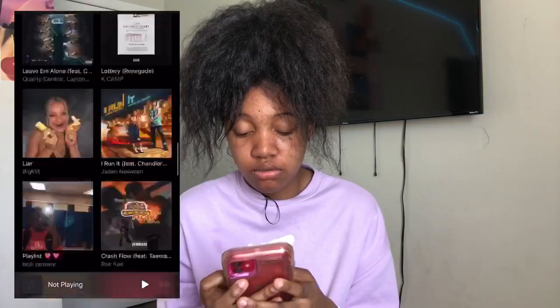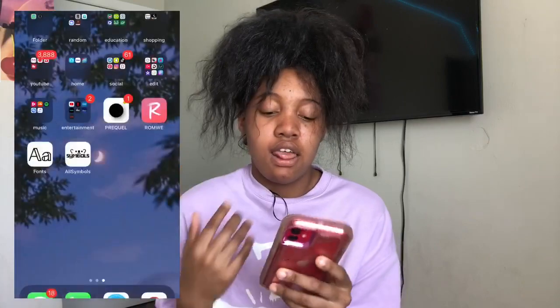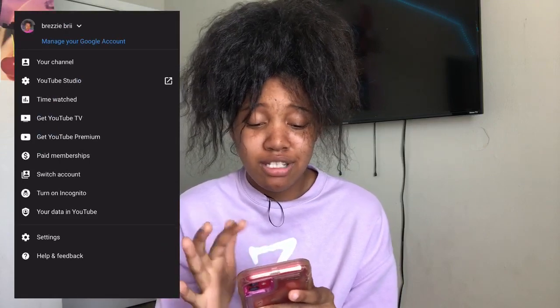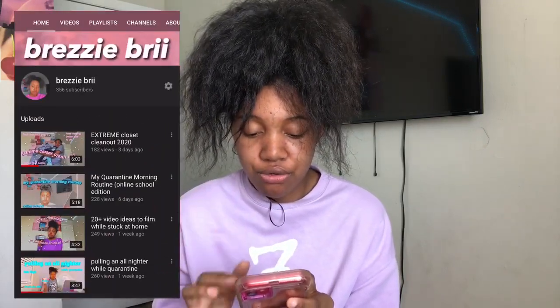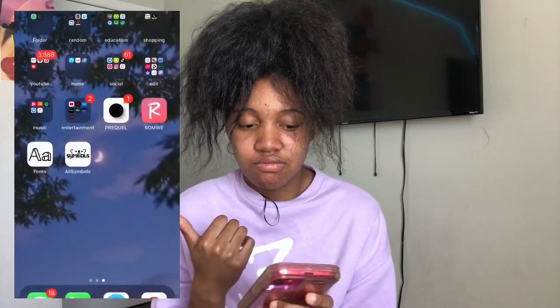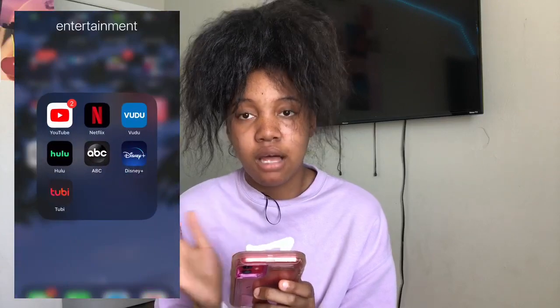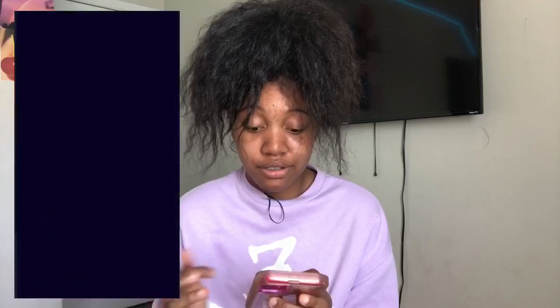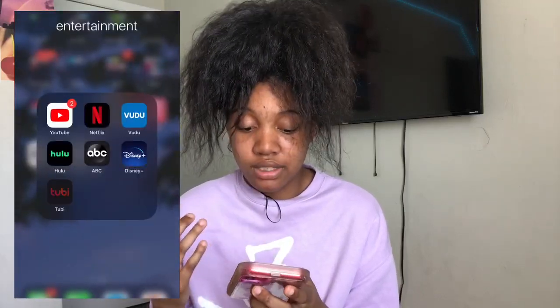I have Shazam — really good for finding music. I have Apple Music, which I mainly use the most. Next is Entertainment: I have YouTube of course, my main source of entertainment — you should go subscribe to me! I have Netflix. I also have Vudu, Google, ABC, Disney Plus, and Tubi, but I don't really use any of those.